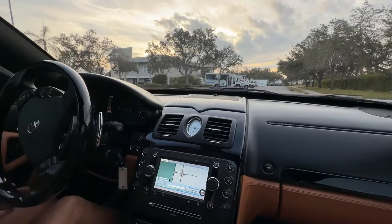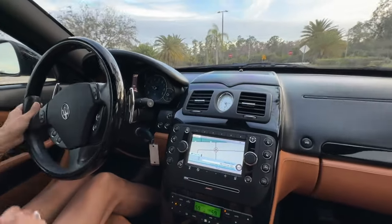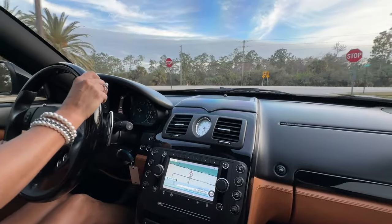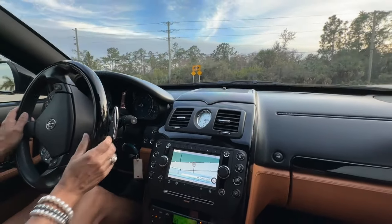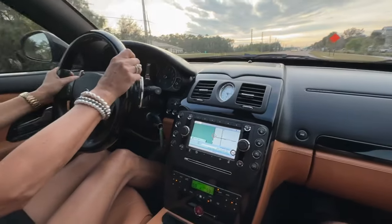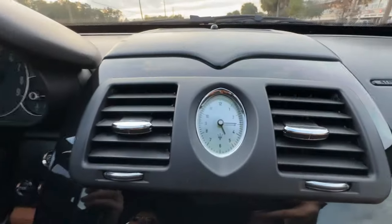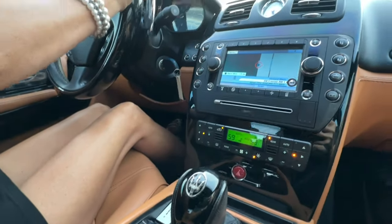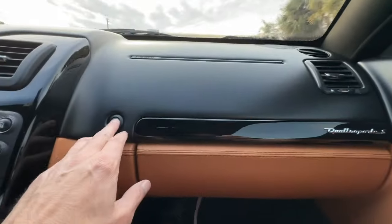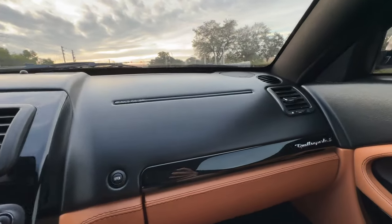Some of the features: this generation of the Maserati Quattroporte — I believe they started making these in 2004. This particular car brand new was between $120,000 and $133,000. Somebody's only driven it 24,000 miles. Clock works, stereo sounds great, air conditioning is good. It comes with paperwork and books. The 11-speaker Bose stereo system sounds amazing — unfortunately YouTube doesn't let us convey that.